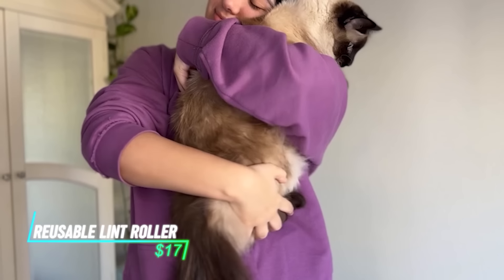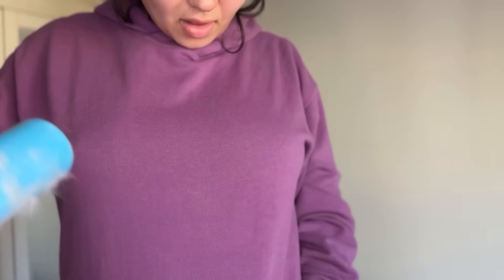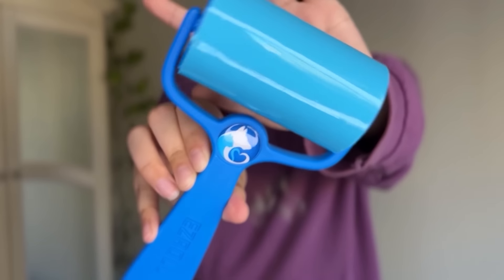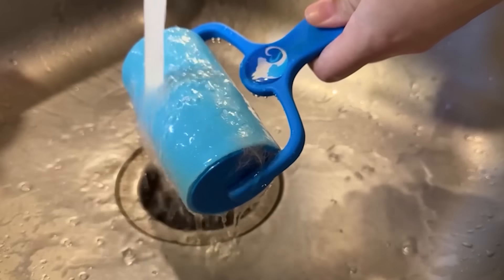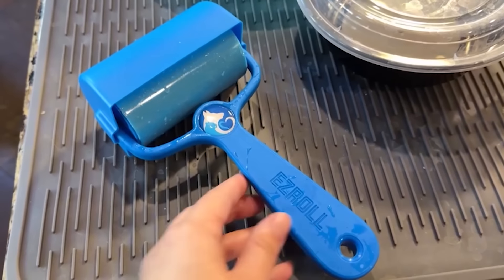Does your furry friend leave a trail of fur wherever they go? The Pet Lover's Ezrol Reusable Lint Roller can be your weapon against pet hair. Unlike disposable lint rollers, this one features a reusable roller surface that picks up fur with ease. Simply roll it back and forth over clothes, furniture, or car seats to trap pet hair, then empty the captured fur into the trash.